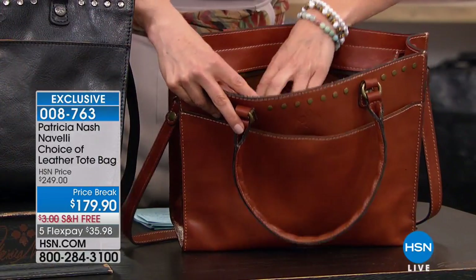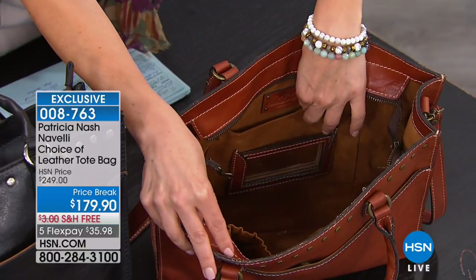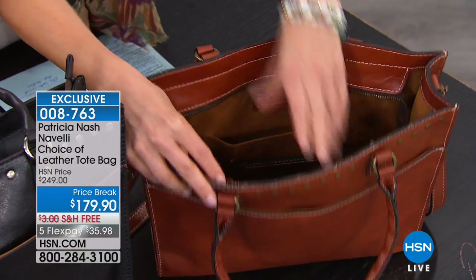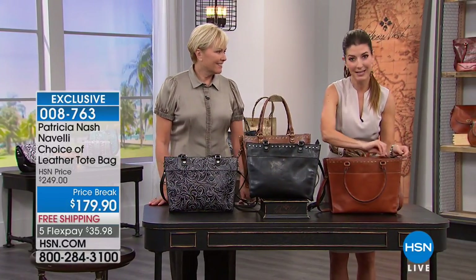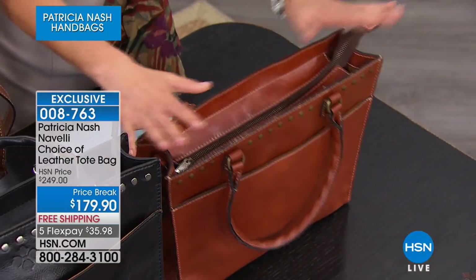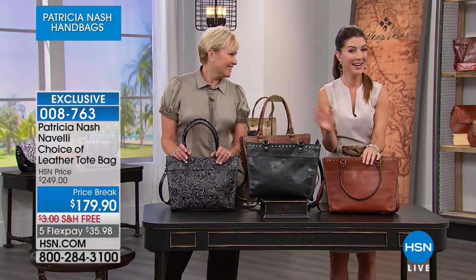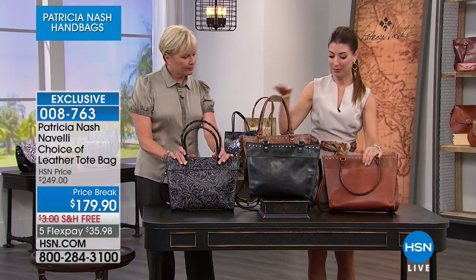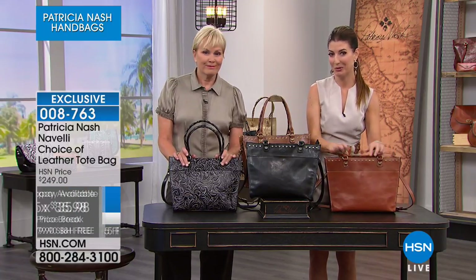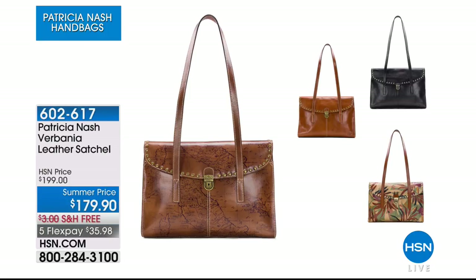Inside there's a beautiful faux suede lining. You have pockets all trimmed in genuine leather, a little wallet insert, elasticized pockets, and a zipper across the top to keep everything safe and secure. We only have a few of these — this is one of our best prices ever on this bag. At $179.90, it's a steal for a very generous genuine leather tote. We have the tooled, the solid black, the map print, and the gorgeous tan — maybe it's time to treat yourself.